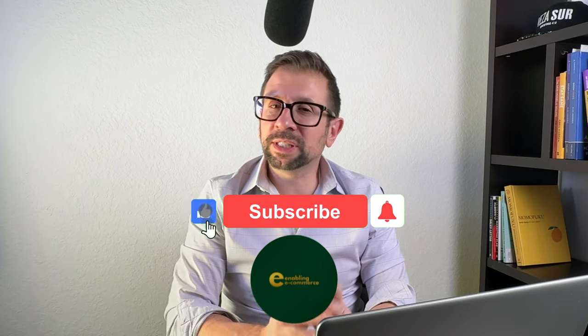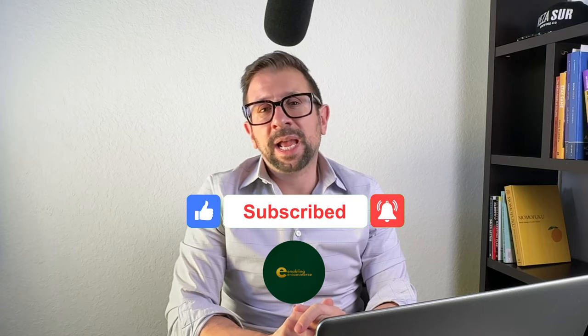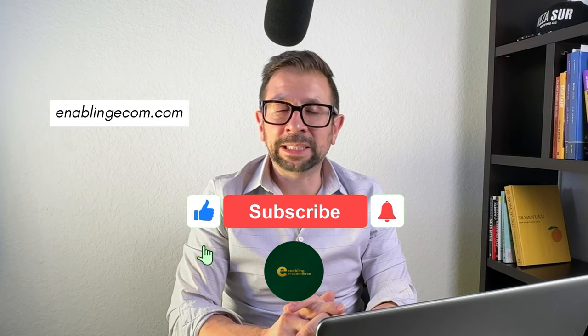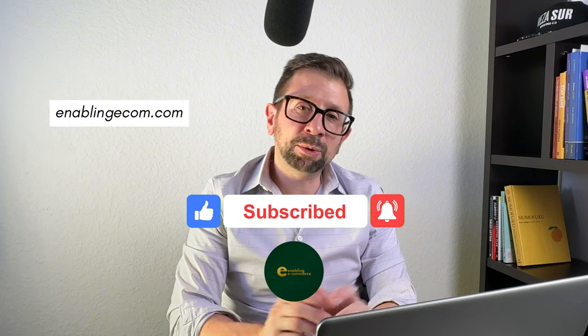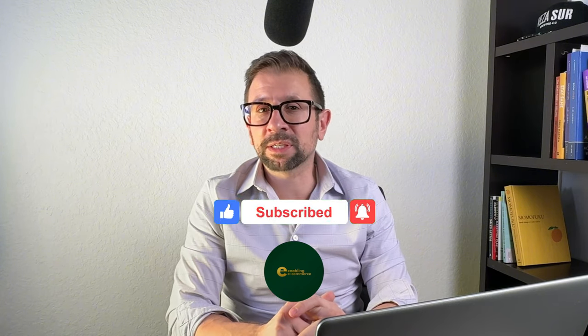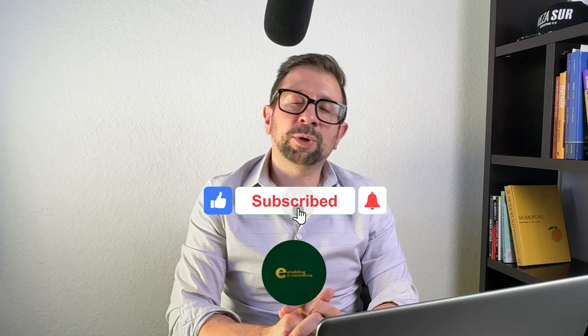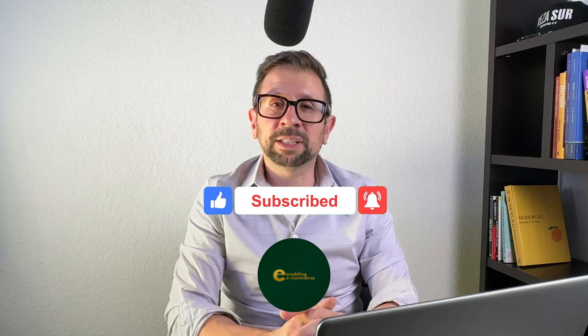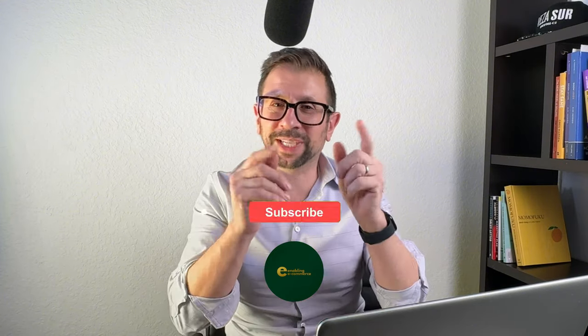I hope this was helpful. If you have any questions, leave them in the comments — straightforward questions I will try to answer. And if you are interested in a call, head over to my website at enablingecom.com. There is an ability to book me for a call if you want to discuss anything I talked about, or anything about product launch or Amazon FBA. Thanks for joining me — I will see you guys next time.